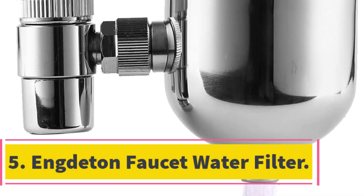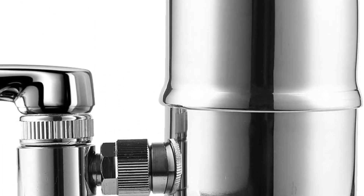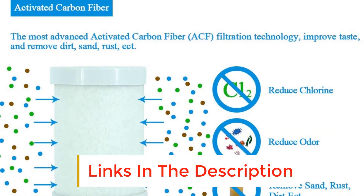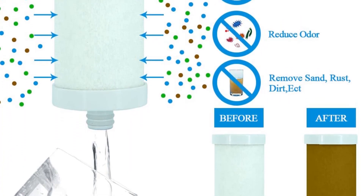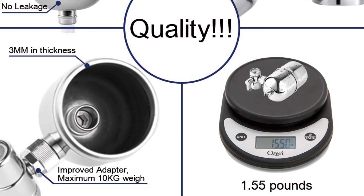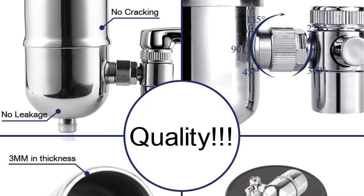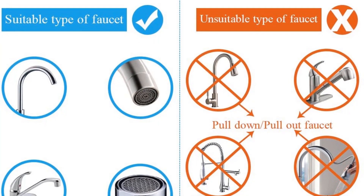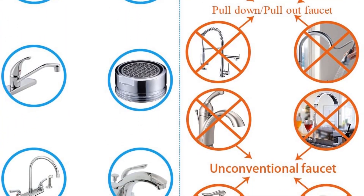Number 5: Indetten Faucet Water Filter. This is the only faucet-style water filter on our list that features a durable metal body, making it the most durable faucet filter reviewed. The Indetten Faucet Filter also swivels 360 degrees, so you can point its nozzle down to fill a glass or turn it up to fill pitchers and larger containers. Good water flow and longer useful filter life are also highlights. Though it is one of the more expensive filters due to its stainless steel construction, the replacement filters are very reasonably priced and last 320 gallons or 6 months.